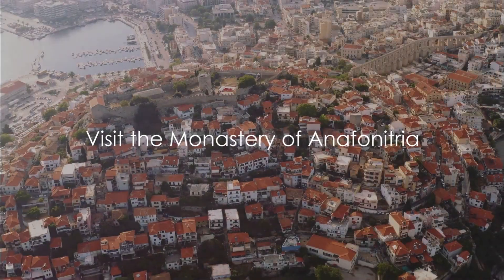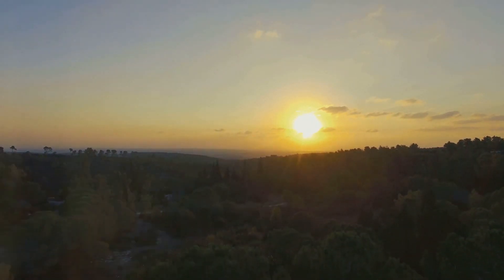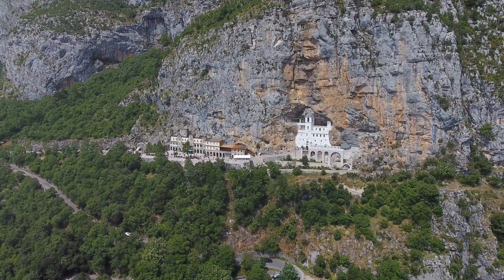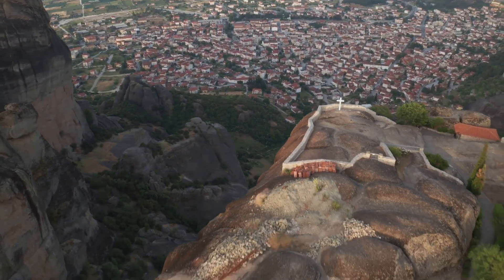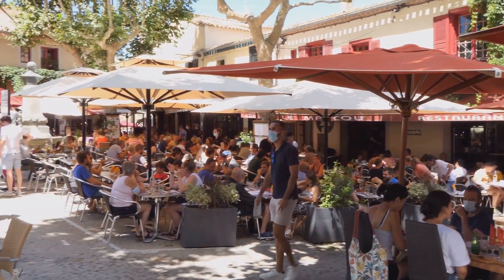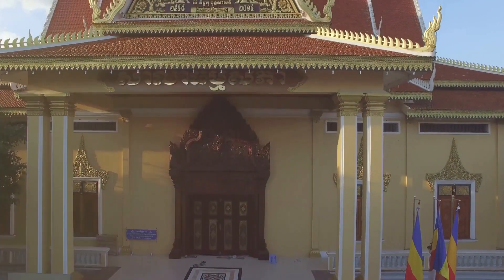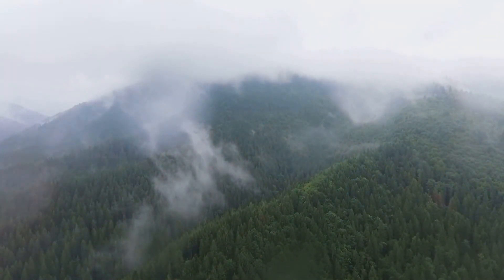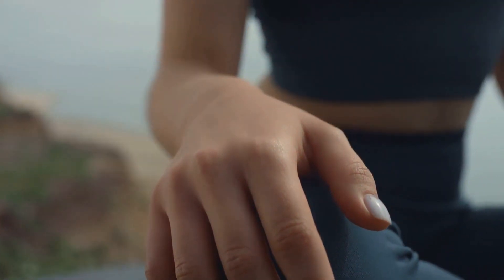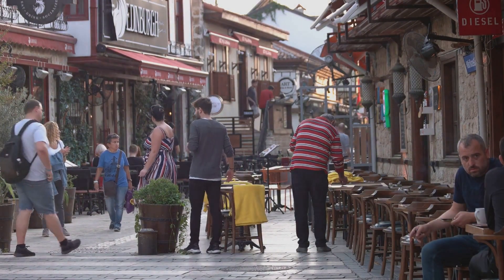Find peace and tranquillity at the Monastery of Anaphonetria — a place where time seems to stand still, where the only sounds are the soft whispers of the wind and the distant tolling of the monastery bell. Nestled in the heart of Zakynthos, it radiates an aura of calm and serenity. Its beautiful architecture — whitewashed walls and terracotta roofs — is a testament to the artistic ingenuity of the monks who built it centuries ago. The monastery holds a significant place in history, having served as a sanctuary for the island's patron saint, St Dionysius, in the 16th century. From here, you can witness a panorama of lush landscapes and the endless blue of the Ionian Sea. If you're seeking a tranquil escape, this is a must-visit on your Zakynthos itinerary.